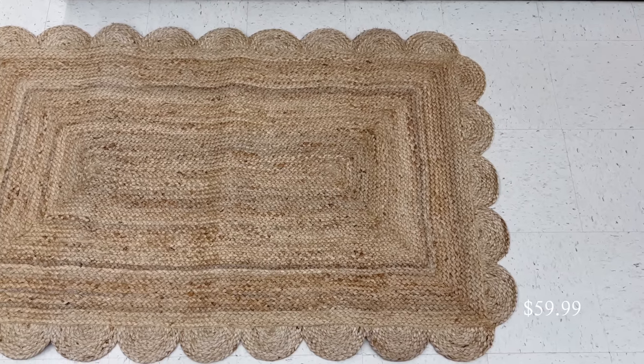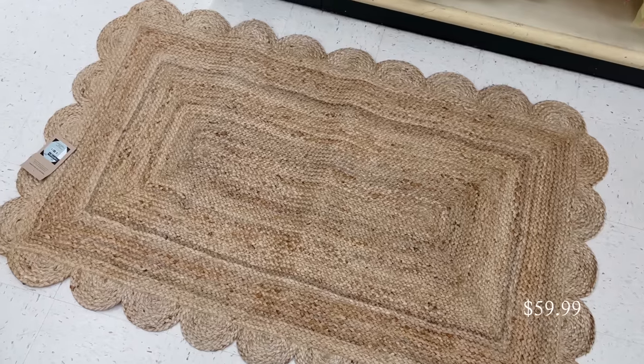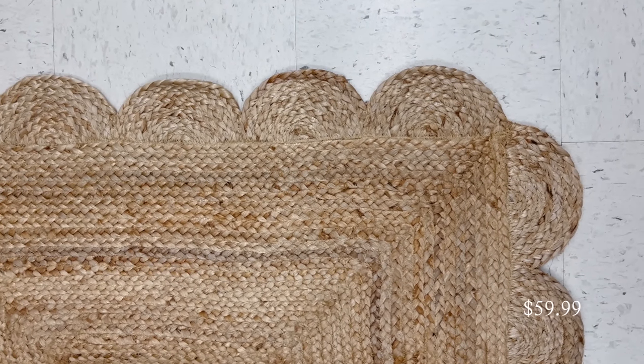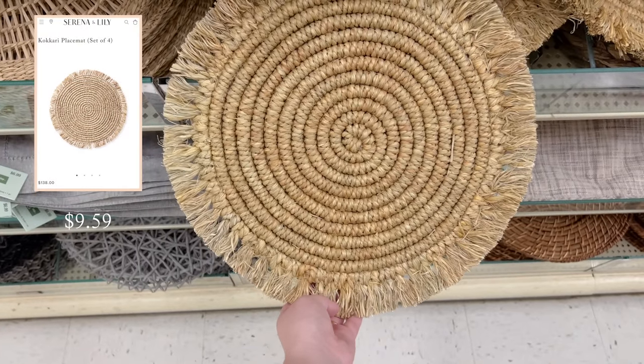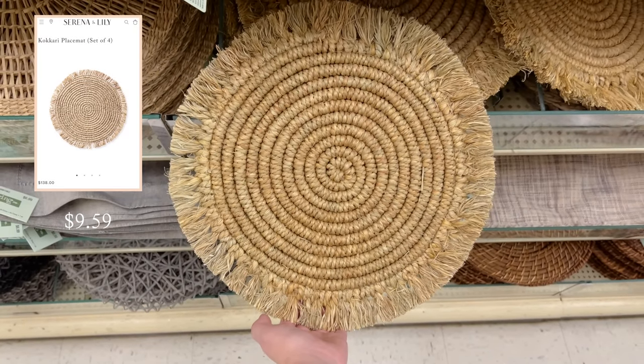I was about to pick up this rug for my kitchen but I couldn't decide, so I need your opinion. I do like how it's jute so it's easy to hide stains and dirt, but I'm still undecided — let me know your opinion in the comments. And speaking of Serena and Lily, I found a great dupe for the Kokari placemat set.